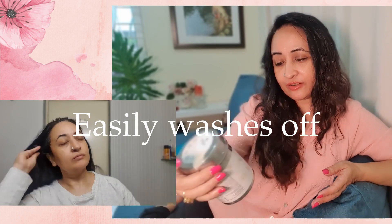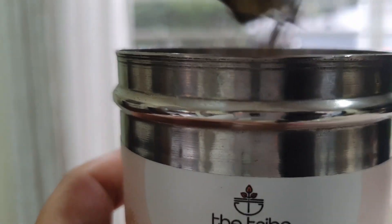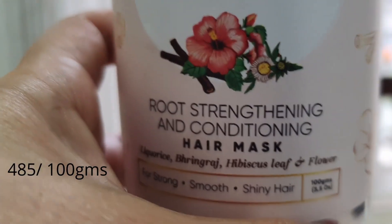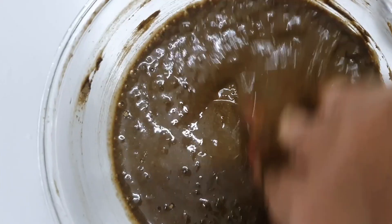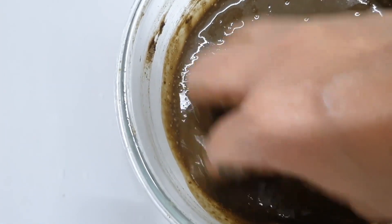After this oil, I then use their root strengthening and conditioning hair mask, which again has similar ingredients — it's got bhringraj, it's got hibiscus leaf and flower. It's like a powder which you mix depending on how much your hair length is. For my hair length I mix about 10 tablespoons with water and make a nice gooey paste and apply it from the roots to the ends. You keep it on for about 35 to 40 minutes, and I always like to put on a shower cap because the warmth helps the ingredients give out the goodness a little more.